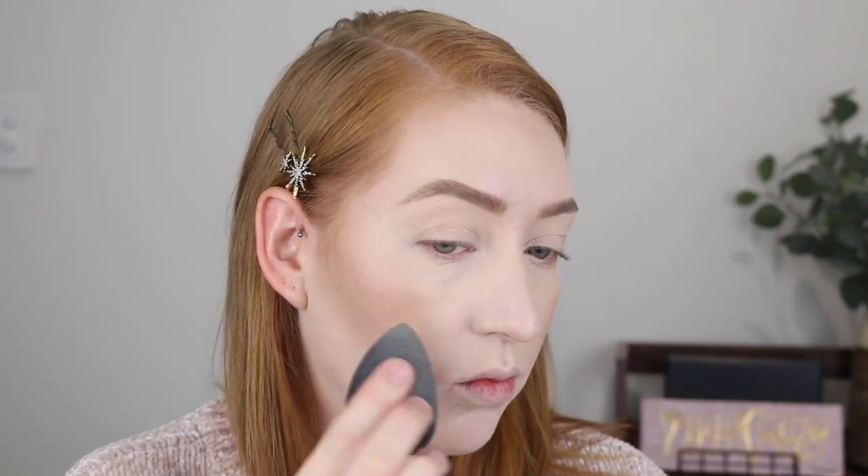Then I like to get my sponge that I use for my foundation and concealer — I don't put any extra product on it — and I just like to lightly tap around the edges to soften any harsh lines.